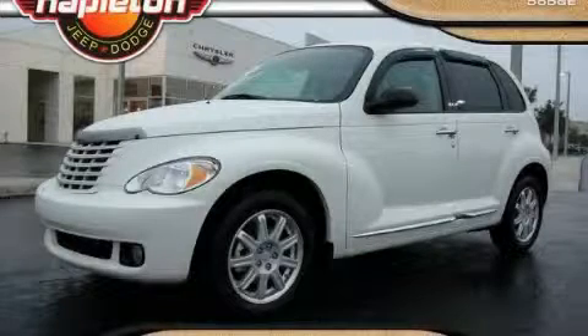This is a 2010 Chrysler PT Cruiser — unconventional shape for unconventional style.